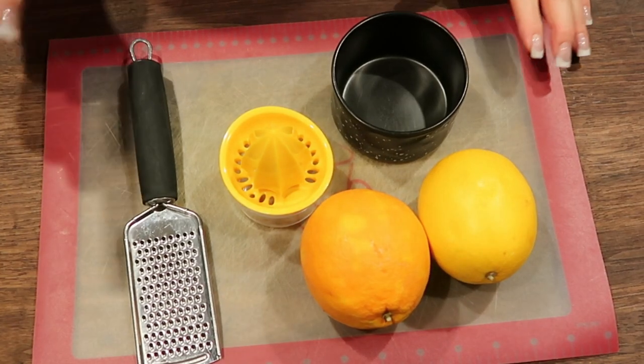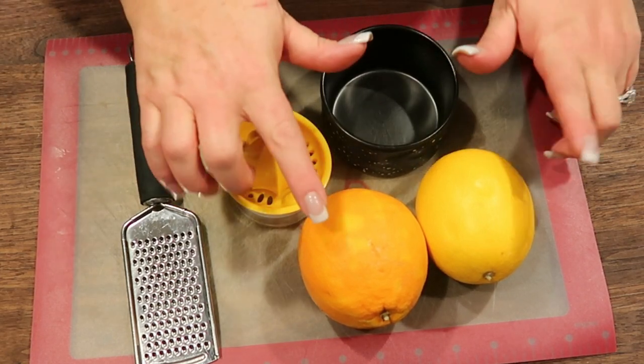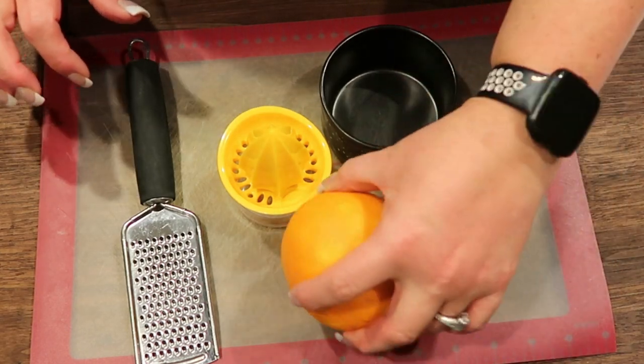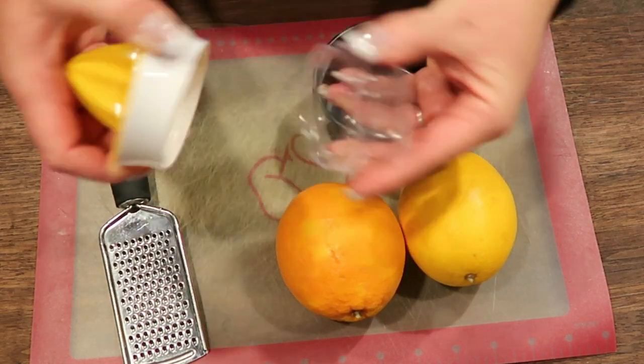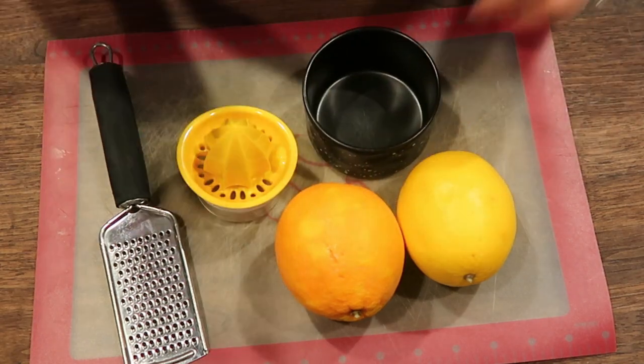The first thing I'm going to do is juice and zest my oranges. We need about four tablespoons of fresh orange juice from the oranges, and then we are going to zest them as well. I'll leave the zest here on my cutting board and put the juice in this little juicer container. This makes it really easy, and then we'll be ready to start making our bread.